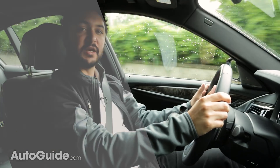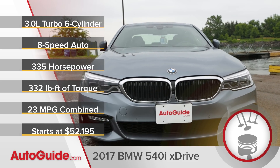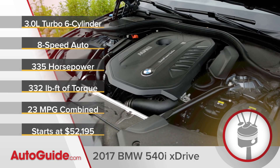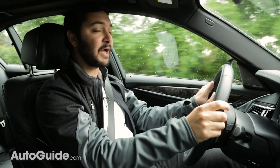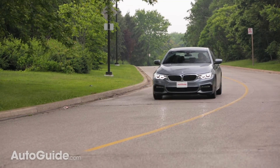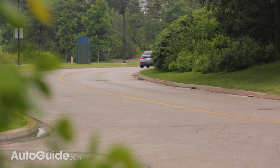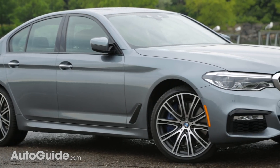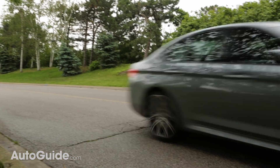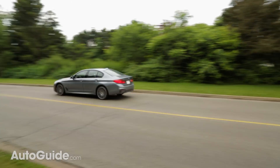Under the hood is a turbocharged six-cylinder engine that makes 335 horsepower and 332 pound-feet of torque. That engine is mated to a very clever eight-speed automatic transmission that uses GPS data to anticipate when you're going to go uphill or downhill and can change gears accordingly for more fuel efficiency or better response. This all-wheel drive sedan can hit highway speeds in under five seconds, which is plenty fast. But it doesn't feel particularly fast because of the way it delivers power — it doesn't bludgeon you all at once. In fact, this car feels really refined and smooth.